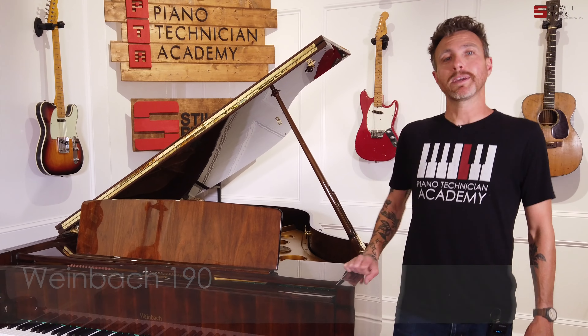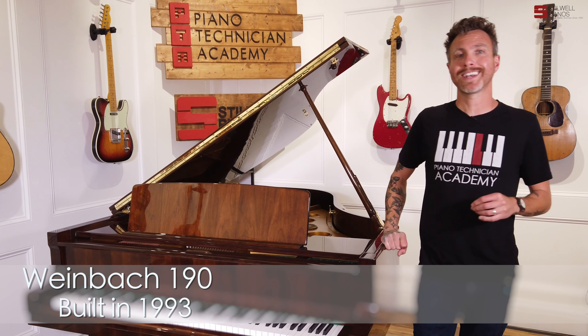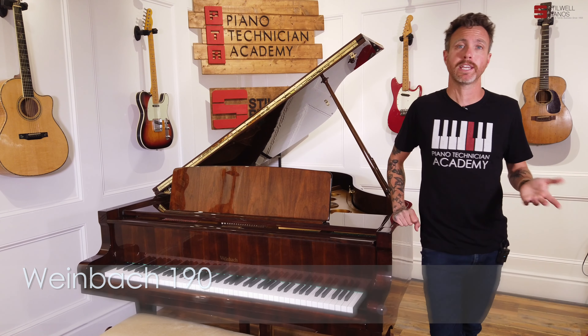Hey guys, Michael Stilwell here from Stilwell Pianos in Mesa, Arizona, and you just listened to a 1998 Weinbach W-190. This piano measures six foot four inches from the very front to the very back, making it a grand piano.